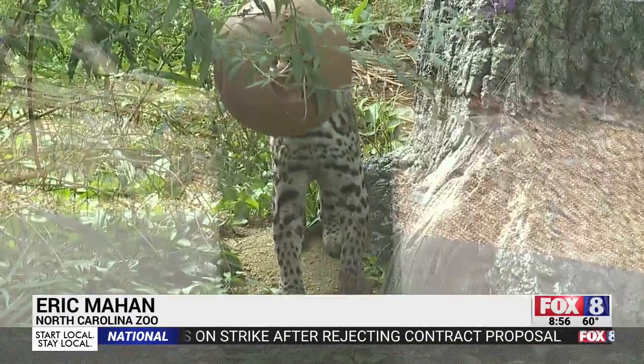Ocelots have great vision, great hearing, and great smell, which makes them perfectly suited to hunt anything that moves.